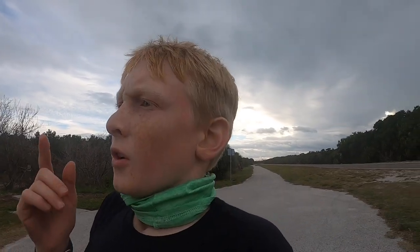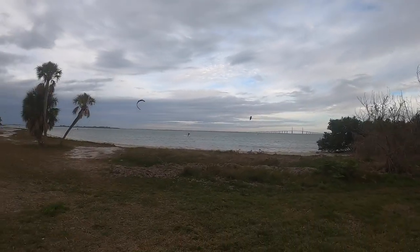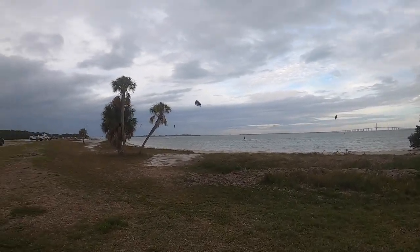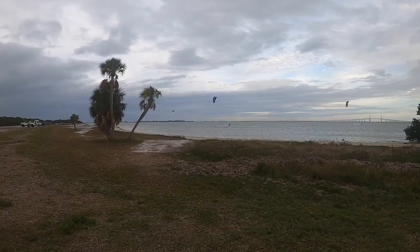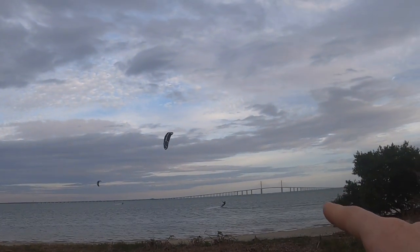We actually went on the trail a little bit farther past where we were supposed to stop. Right now we are looking at some of those kite boarders again that we saw earlier. There's the Sunshine Skyway. We're gonna head back and actually get to the car. We are finally back at the car and it's starting to get cloudy.